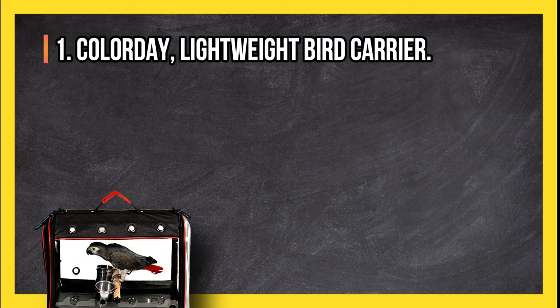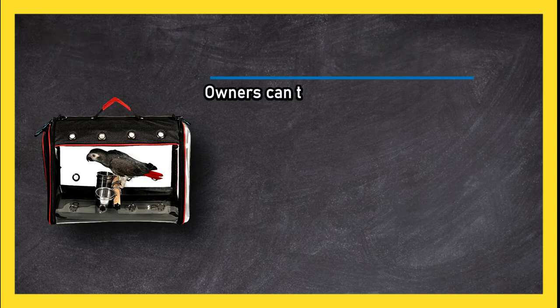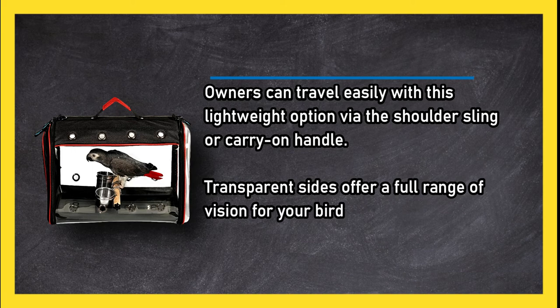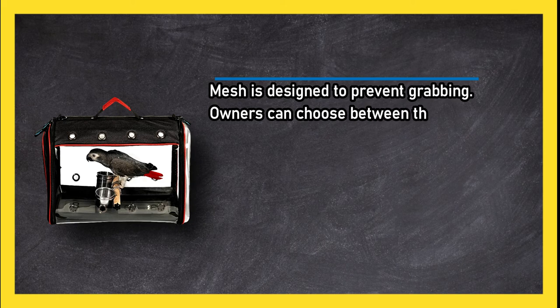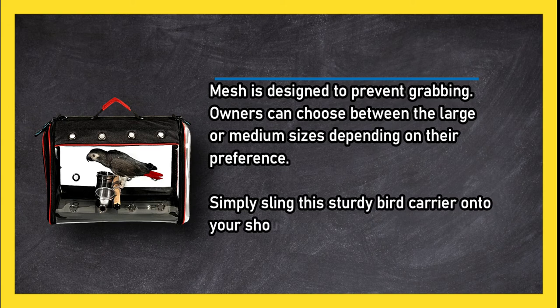At number one: the Colorada Lightweight Bird Carrier. Owners can travel easily with this lightweight option via the shoulder sling or carry-on handle. Transparent sides offer a full range of vision for your bird to enjoy, with ventilation slots built into all four sides for a breezy and airy feel. The mesh is designed to prevent grabbing, and owners can choose between large or medium sizes depending on their preference.